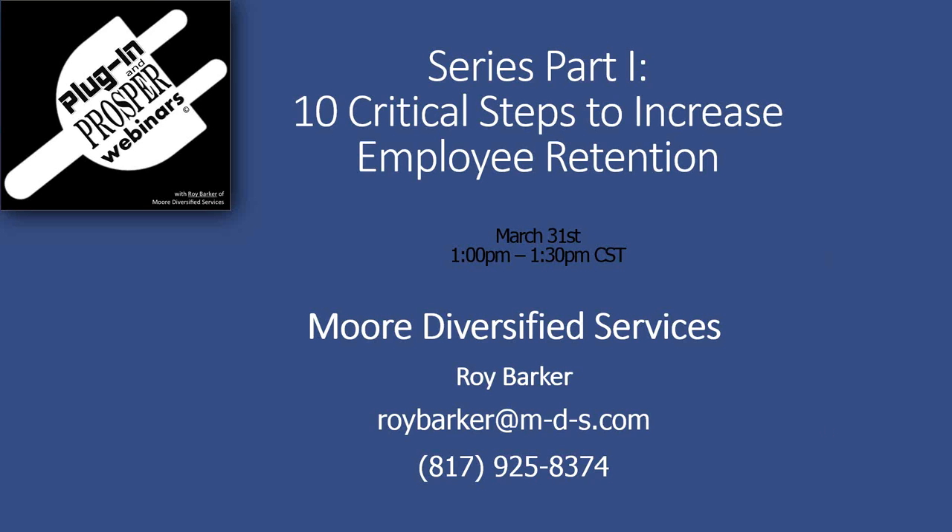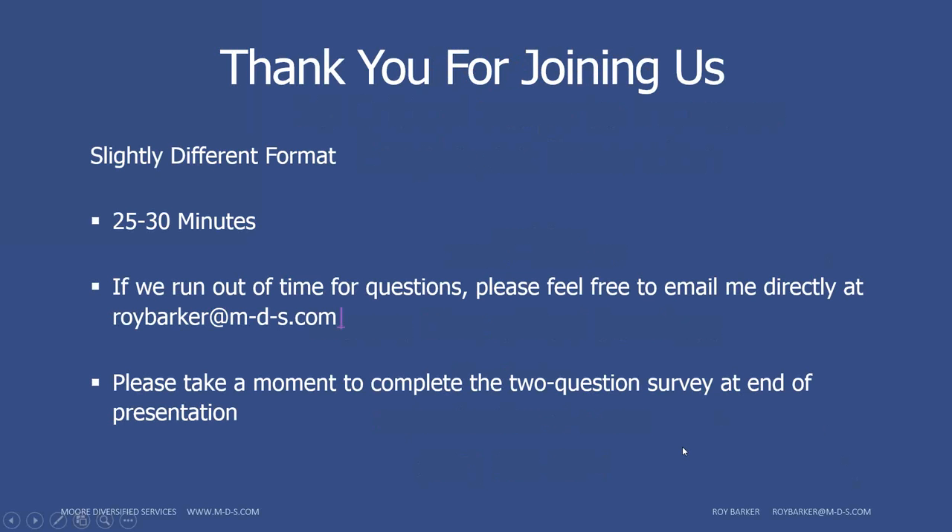Good afternoon and welcome to part one of a two-part series of webinars entitled '10 Critical Steps to Increase Employee Retention.' My name is Roy Barker and I'm with More Diversified Services. I'll be your presenter this afternoon. First off, I want to thank you for joining us. This is a slightly different format — we will do 25 to 30 minutes, and if we run out of time for questions, please feel free to email me directly or give me a call at the numbers listed on the presentation.